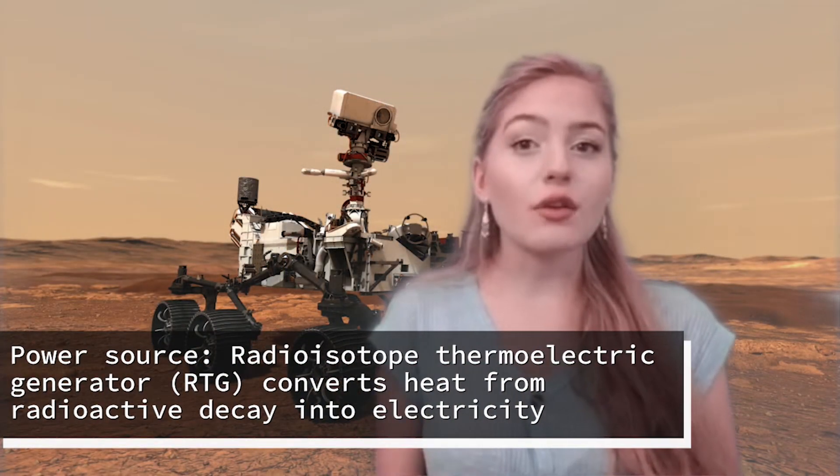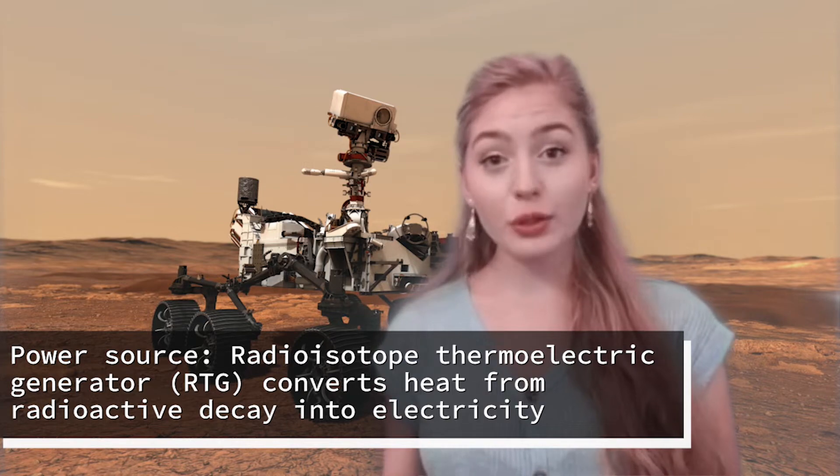The rover is powered by a device that converts heat from radioactive decay of plutonium dioxide into usable electricity. Unlike solar panels, the RTG provides engineers with significant flexibility in operating the rover's instruments even at night, during dust storms, and through the winter seasons.